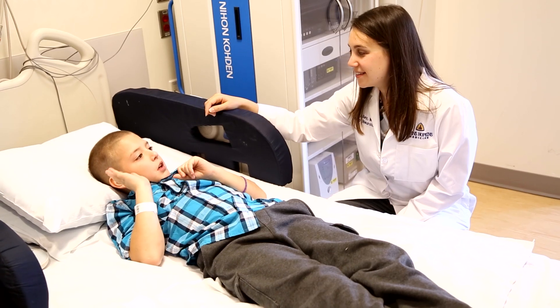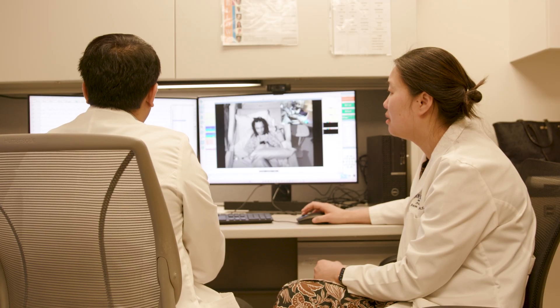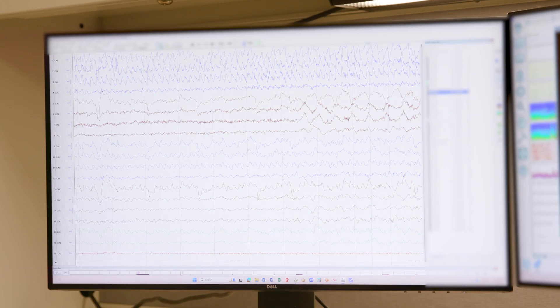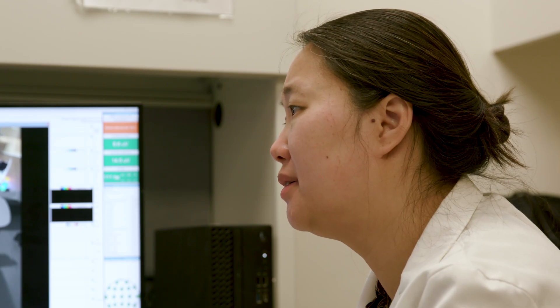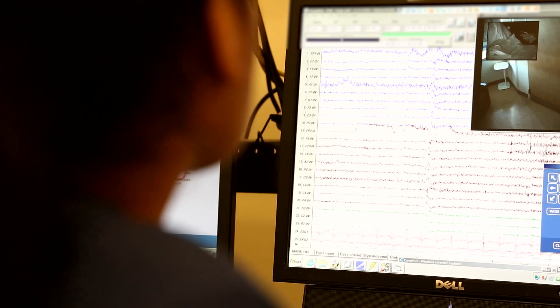In the Epilepsy Monitoring Unit, you will find a number of providers who are trained in the care of patients with seizures. We have physicians — the attending physician and the epilepsy fellow — who look at the EEG on a regular basis and make treatment decisions when the patient is in the monitoring unit. We also have the resident team, who cares for the patients on a daily basis, and the nurses and technicians, who are trained in the recognition and response to seizures.